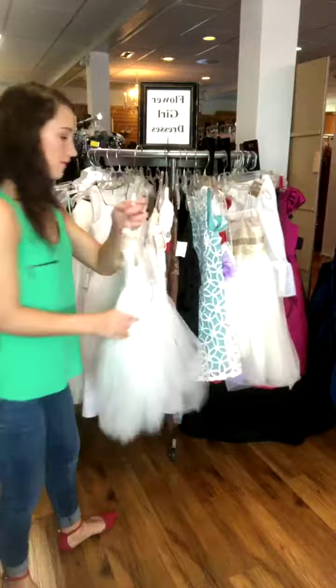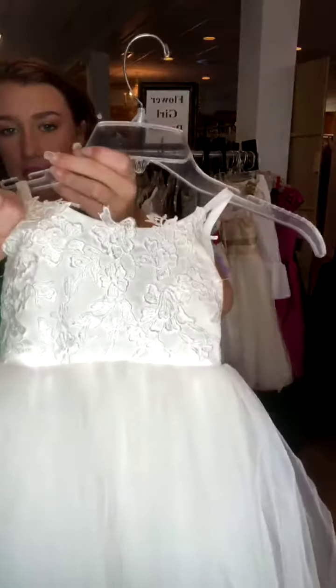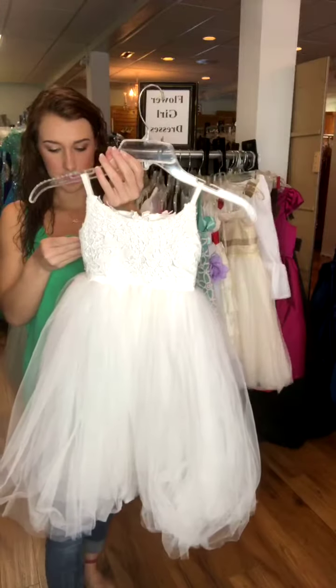Next is one of my favorites. I think this is just so cute. There's so much tulle down here. It's just cute and poofy. And the bodice is lace. And there's the back of it. It's super darling. It is a size 2, and it's $44.